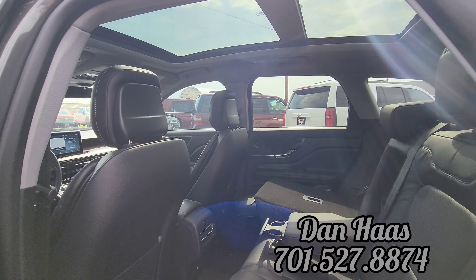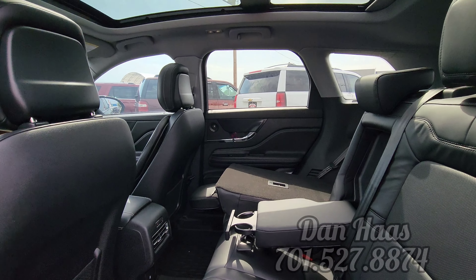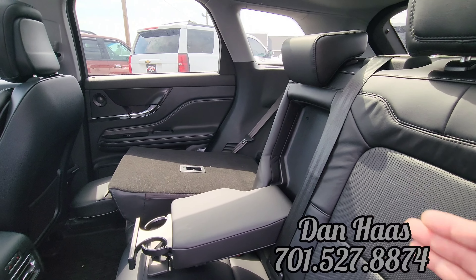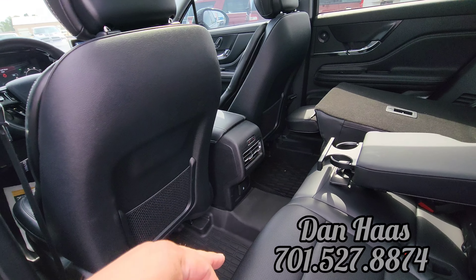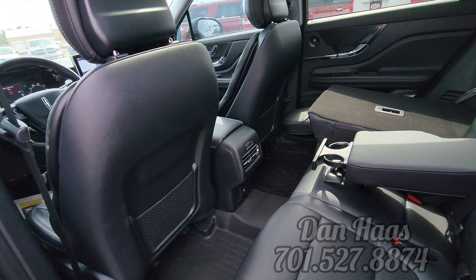Here we are in the second row. There's a nice shot of that panoramic sunroof. It has black leather armrests with built-in cup holders, heated second row, rubber mats throughout, and there are some USB ports down there as well.